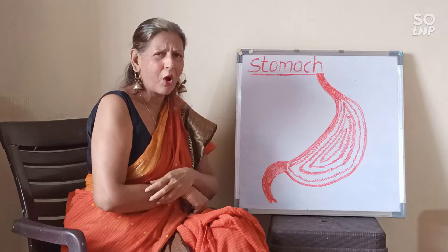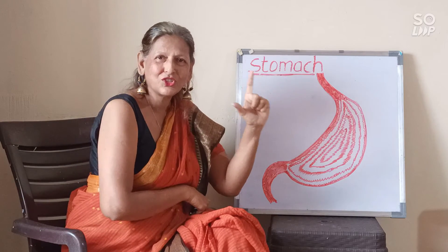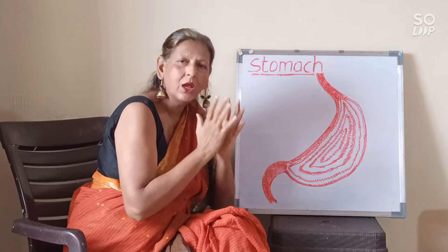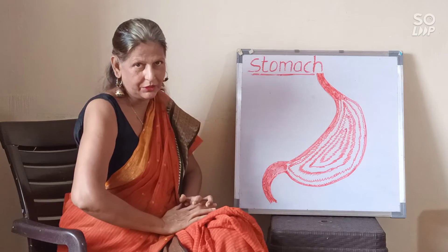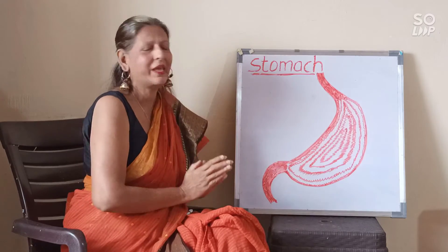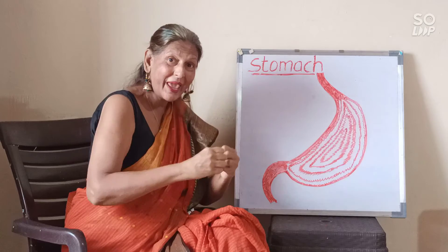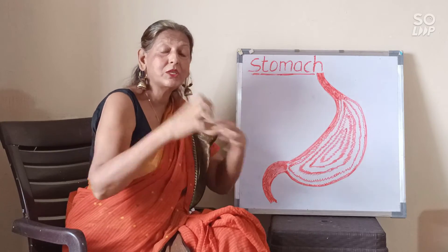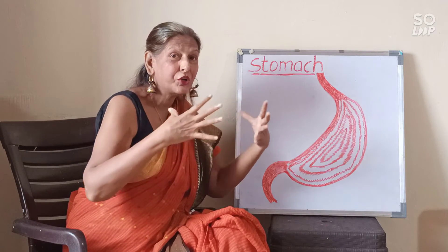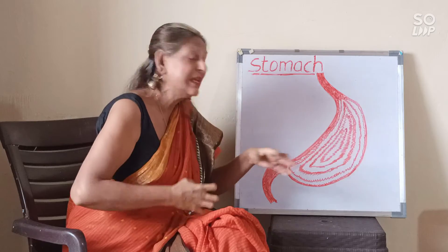Let us repeat the three points one more time. The stomach is a J-like structure — a J-like stretchable sack — which expands and contracts according to the food that we eat. The stomach is a temporary storage place for all the foods that we eat. The stomach mixes, breaks, and mixes all the juices inside with all the foods by the action of contraction and expansion of the interior muscles.